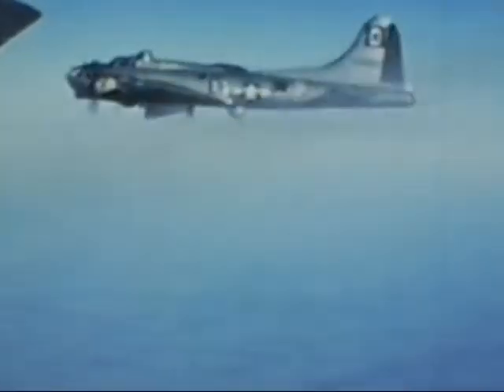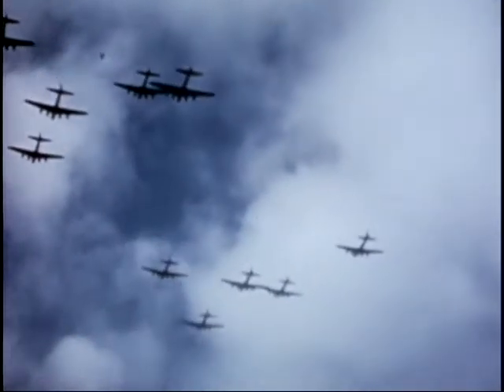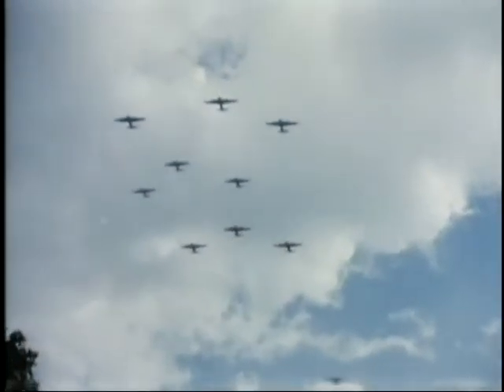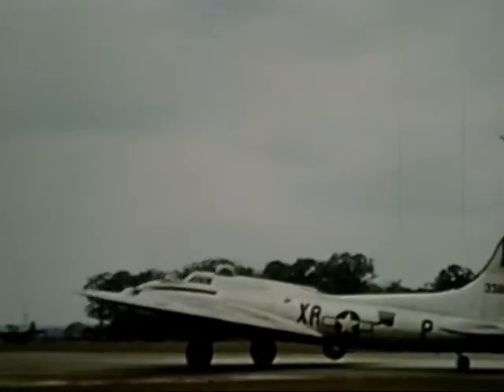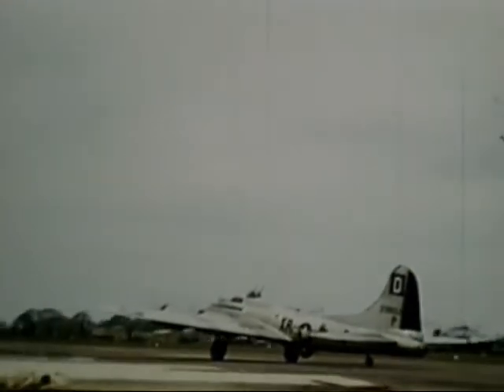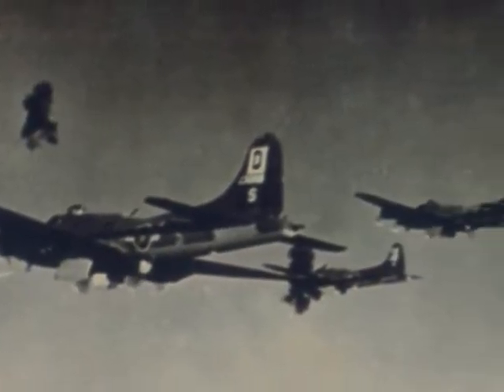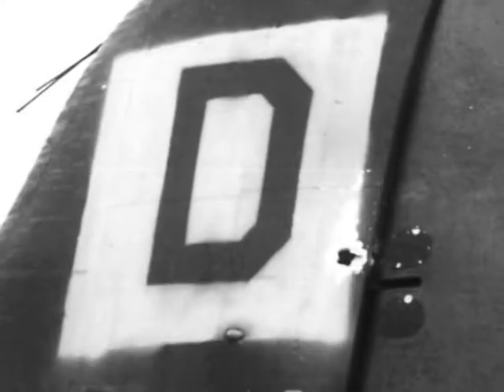During World War II, bomb groups departing from England joined massive formations over the North Sea before heading to their targets on the European continent. The bombers had tail markings unique to each bomb group in order to ensure that members from the same group met up and formed together. One of these groups was the 100th Bombardment Group stationed at Thorpe Abbotts, England.